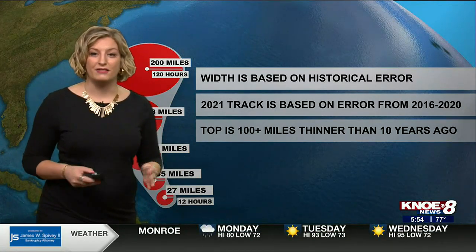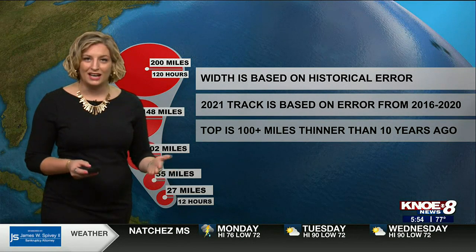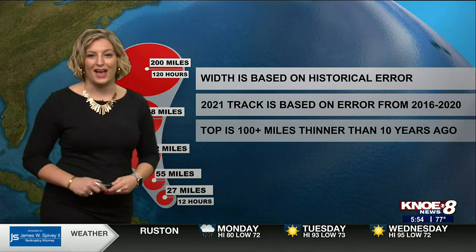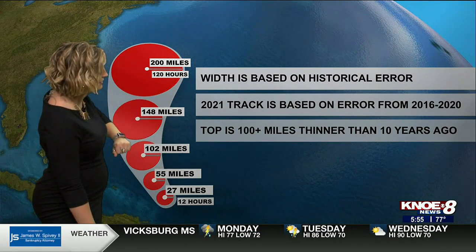So 2021's track is based off the error from 2016 to 2020. The good news is we keep getting better at forecasting hurricanes, thanks to advancements in technology as well as advancements in satellite. That means the top of our hurricane cone — our cone of uncertainty — has shrunk about 100 miles in the last 10 years.